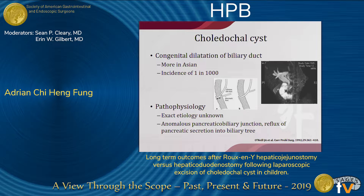It was postulated that anomalous pancreatic biliary junction may be one of the pathogeneses of the disease, because of the reflux of the pancreatic juice into the biliary ducts, leading to the subsequent weakening and cystic dilatation of the ducts.